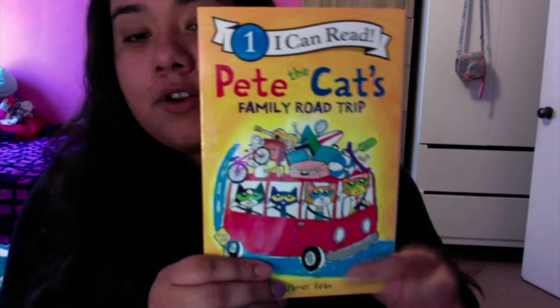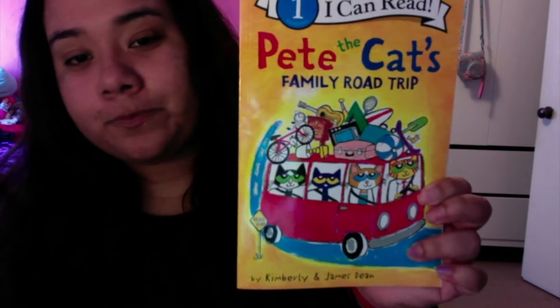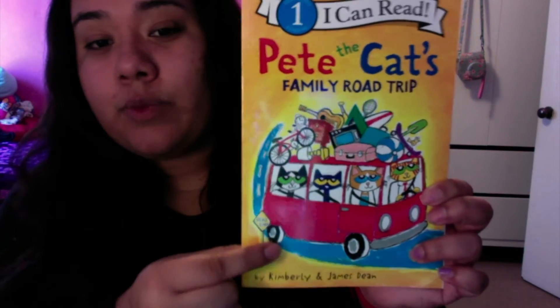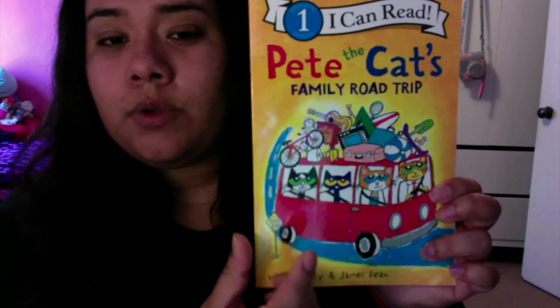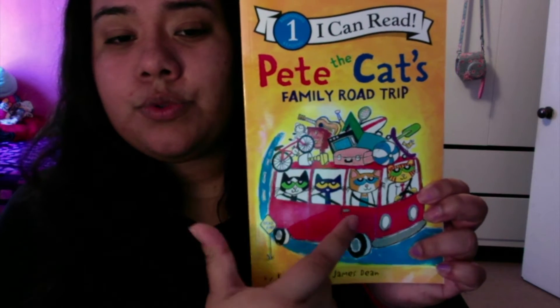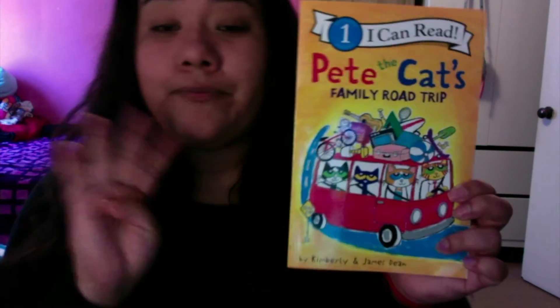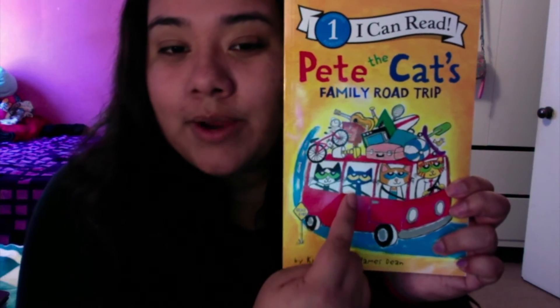Here we have our cover and our author is Kimberly and James Dean. What do you see on the cover? Do you see the red car? And how many people are in the car? We have, let's count together — four people in the car. Do you see Pete the Cat? I see him right here. Let's get started. Let's start reading.